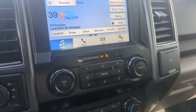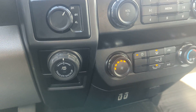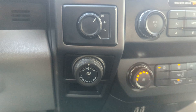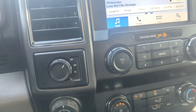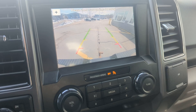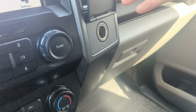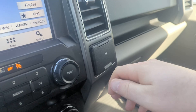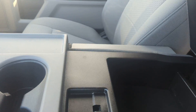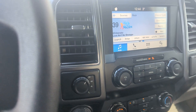It has satellite radio, AC, trailer backup assist, and four-wheel drive. It does have that backup camera, nice and clean. There's another 12-volt outlet and again that nice console or another seat if you need it.